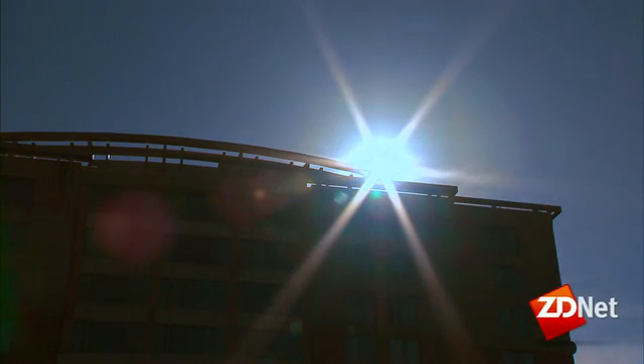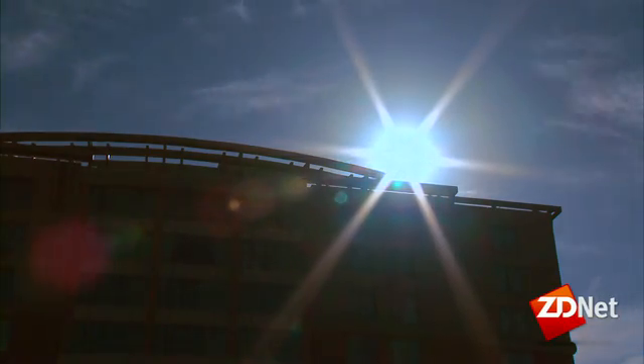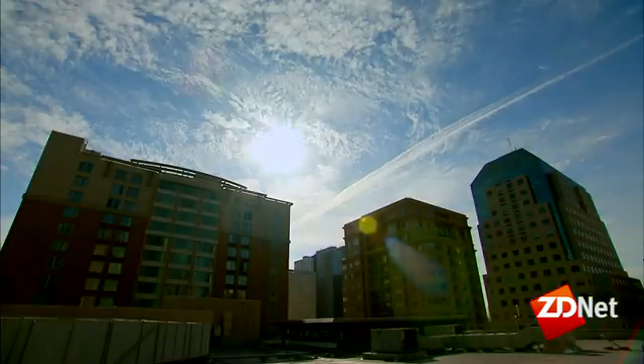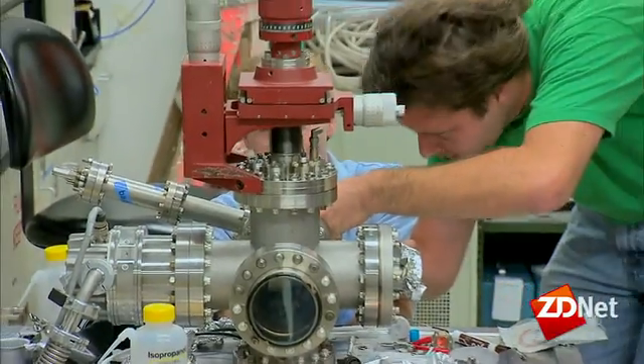Every second, the Sun releases 5 million tons of energy. Of course, most of it goes untapped, but researchers around the world are striving to capture more of that precious power.